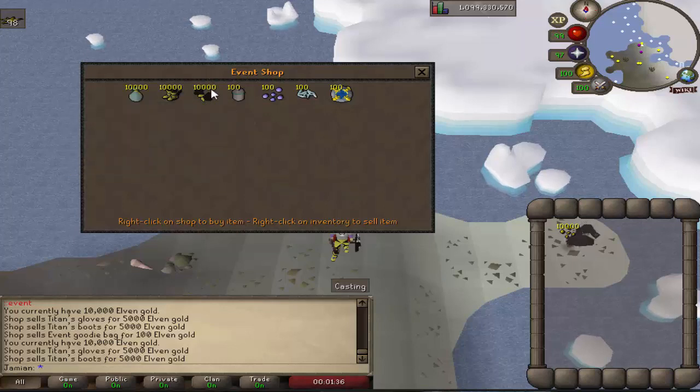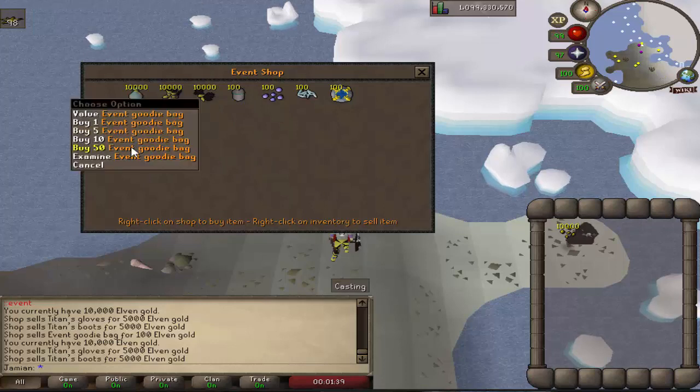Obviously it's all RNG based. You could get multiple pairs, you could get none, but let's take a look and see what we got here.